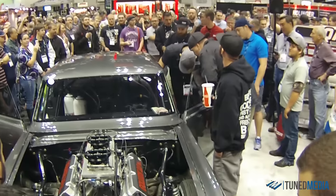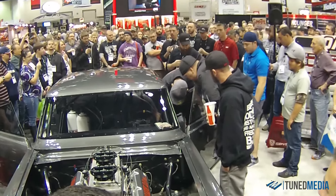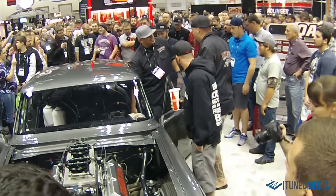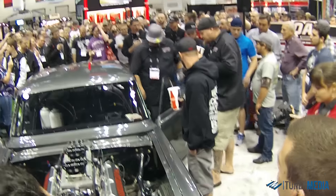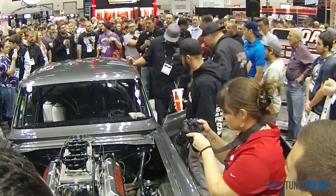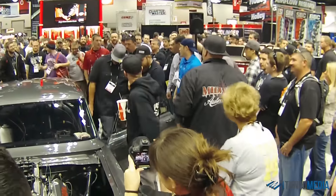Did you change everything in the back end? This one does sit a lot lower. The four-link mounting brackets are above the frame rail — the other ones were below it. After driving Mike's Corvette, that thing is on the ground, and it worked.